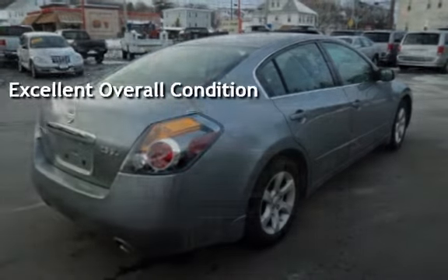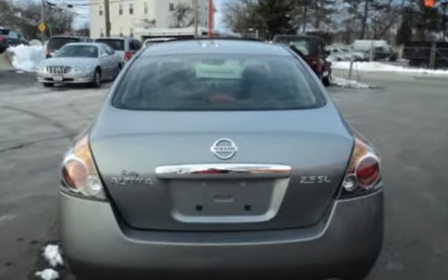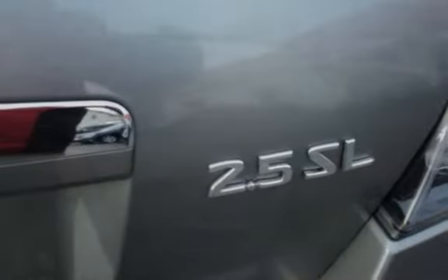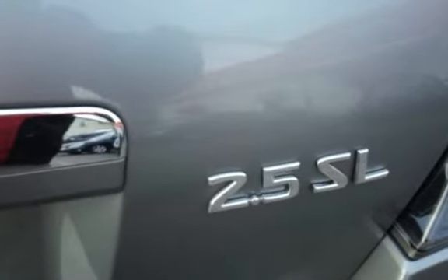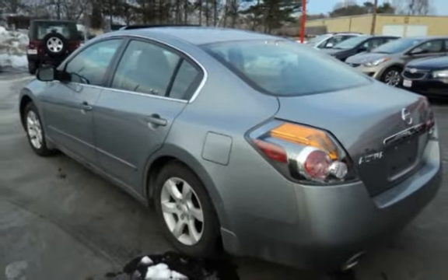With over 20 years in business, you can buy your new vehicle at the Car Store with confidence and peace of mind. We have over 100 quality, hand-picked vehicles in stock and ready for immediate delivery. All vehicles are serviced and inspected.